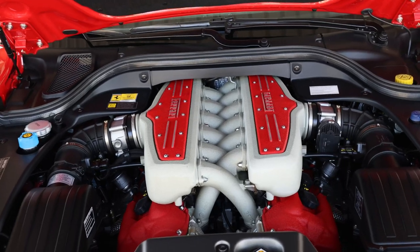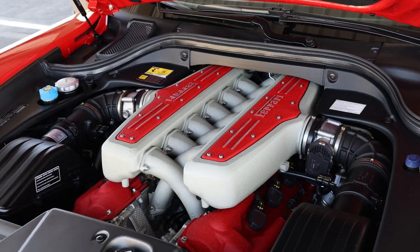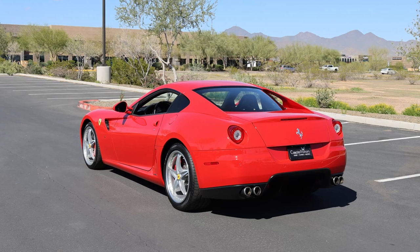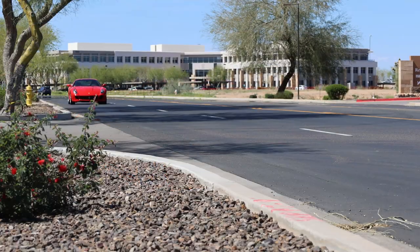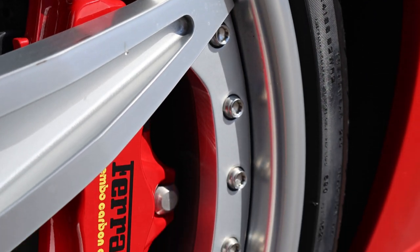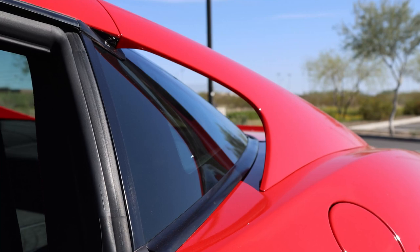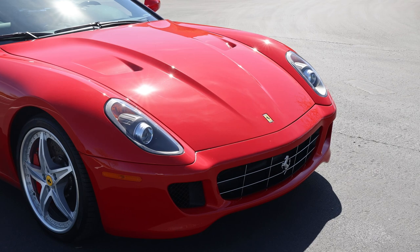Although the powertrain has the same output as the standard 599, the unique HGTE transmission tuning, pedal map recalibration, and F1 track traction control system derived from Formula One cars works to improve the car's traction, stability, and driving enjoyment. According to Ferrari, the 599 features a curb weight of 3,722 pounds and achieves 0-60 in just 3.7 seconds, though third-party testing reported 0-60 times as fast as 3.3 seconds with a top speed of over 205 miles per hour. The 599 features a 27.7-gallon fuel tank with an EPA-estimated 11 mpg city and 15 mpg highway, for a total touring range of 415.5 miles.